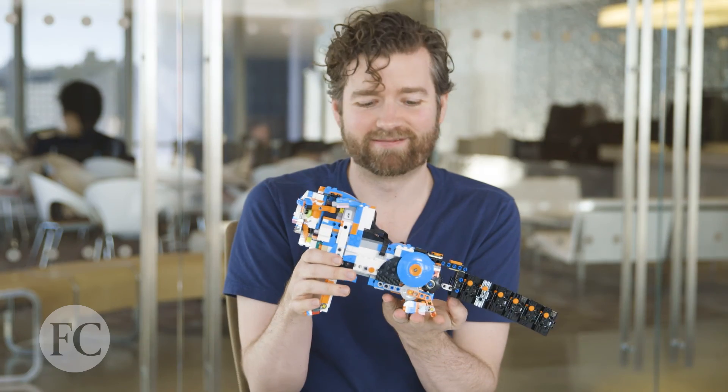Lego Boost will be $160 when it hits later this year — a little bit expensive, but a decent toy. And maybe that money will pay for itself if your kid takes up coding and goes to work at Google. And if not? You still have a cat that farts.